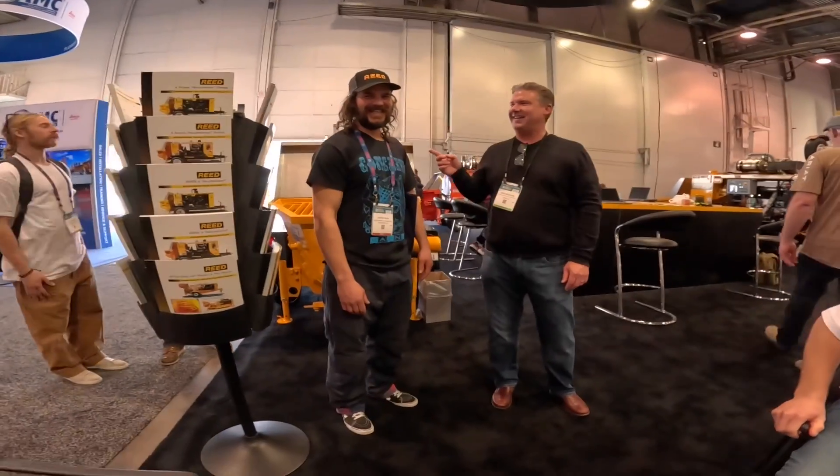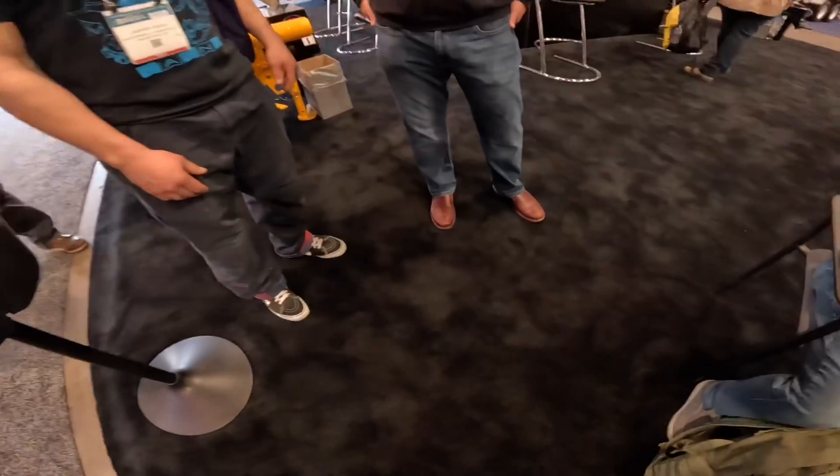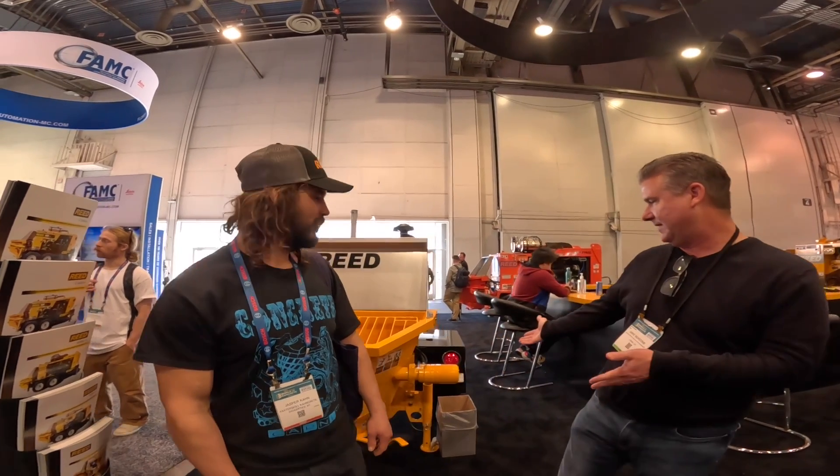We're on the show floor and Reed has the most comfortable carpet. This is Jasper — he's a Reed customer. He owns a 1996 Reed M40, which is equivalent to this A40 HP.